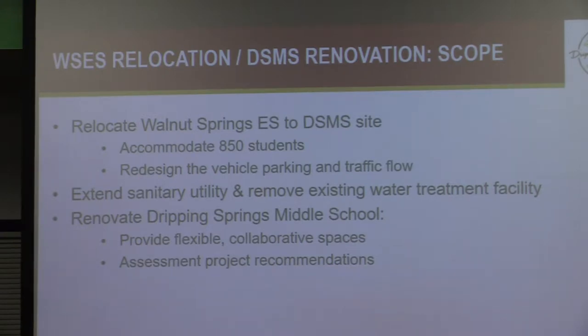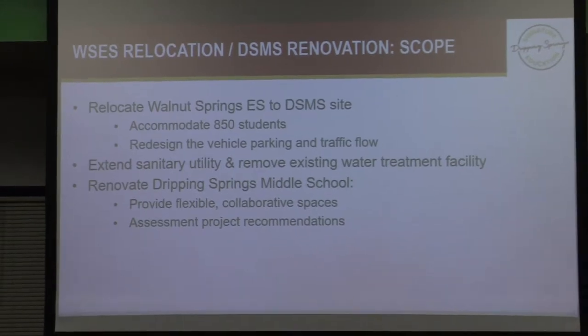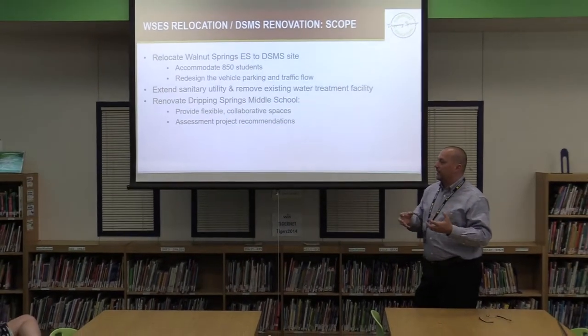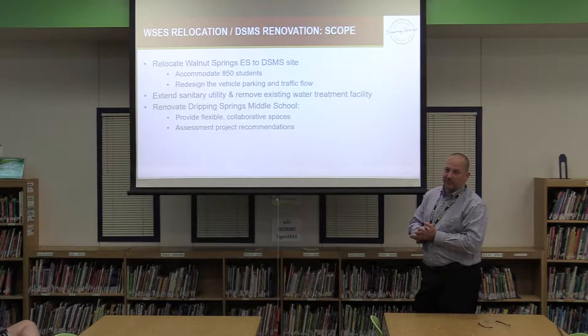The third part of the project involves going into the middle school and doing a number of assessment items to fix some of the infrastructure — mechanical, electrical, plumbing — but also to provide some areas and specific renovations for collaboration and special ed spaces and things like that. So there will be some improvements from a renovation standpoint in the middle school as well.